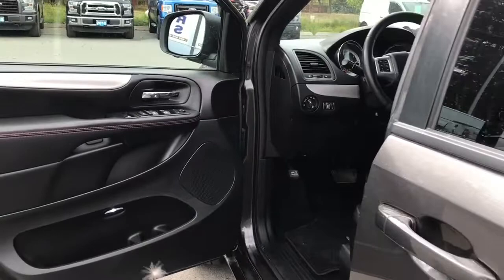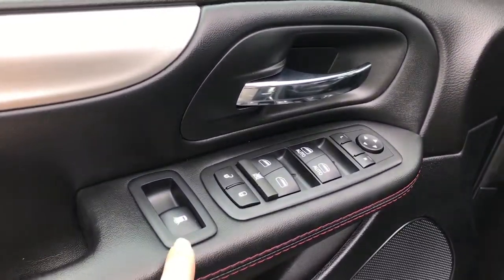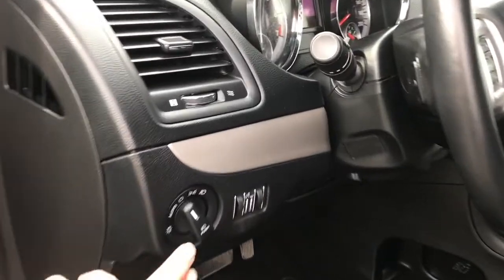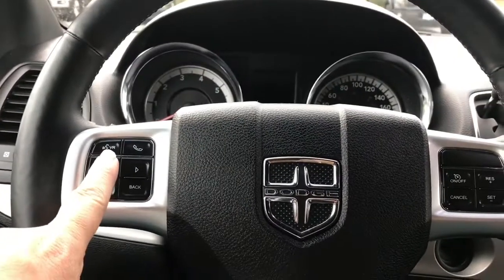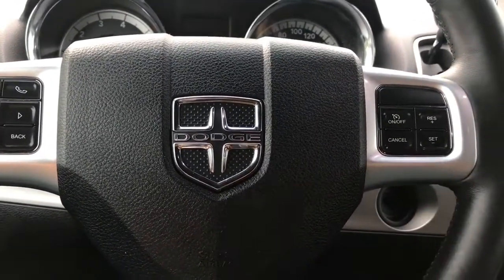There's storage and a speaker in the door, as well as power locks, windows, and mirrors. There's also power venting for the rear windows. The driver's seat is powered with lumbar. Your lighting controls are located here and the steering wheel can tilt and telescope. You have hands-free dialing as well as dash controls and cruise control.